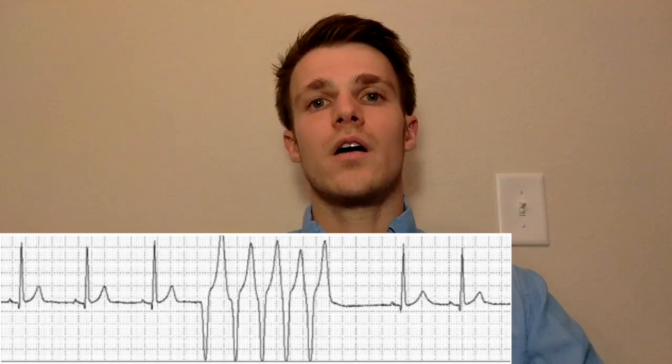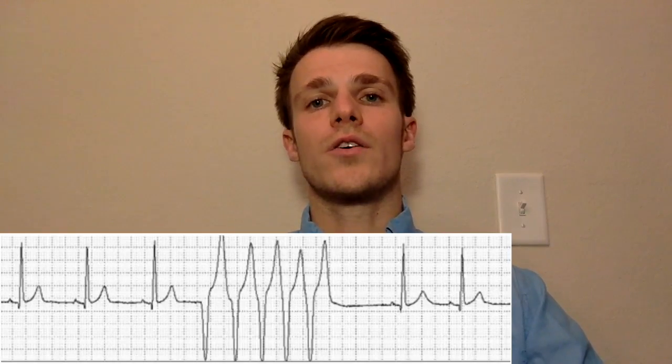Here you can see a five-beat run of non-sustained ventricular tachycardia with a heart rate of about 165 beats per minute and lasting less than 30 seconds.